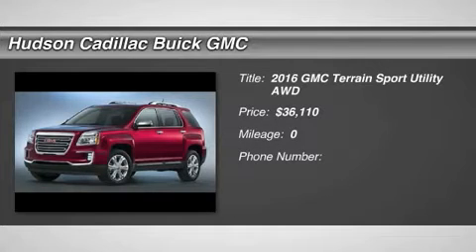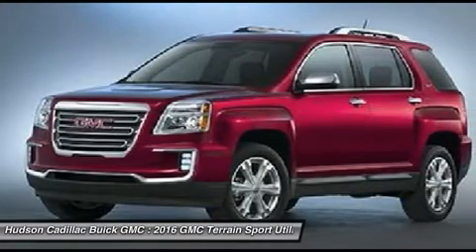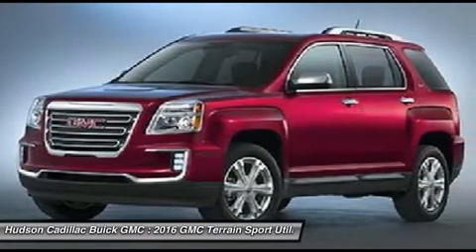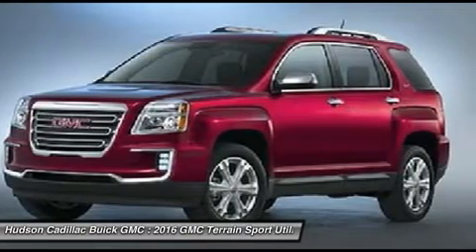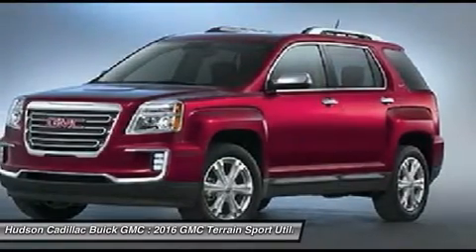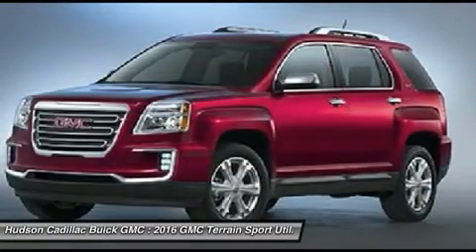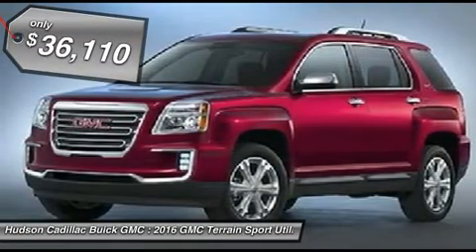2016 Terrain. The GMC Terrain combines the benefits of a crossover with the style and functionality of an SUV. Terrain offers uncompromised capability, a balanced stance, and a commanding view of the road, letting occupants enjoy a confident driving experience. An EPA-estimated 32-highway MPG is not bad either, and is priced below $40,000.